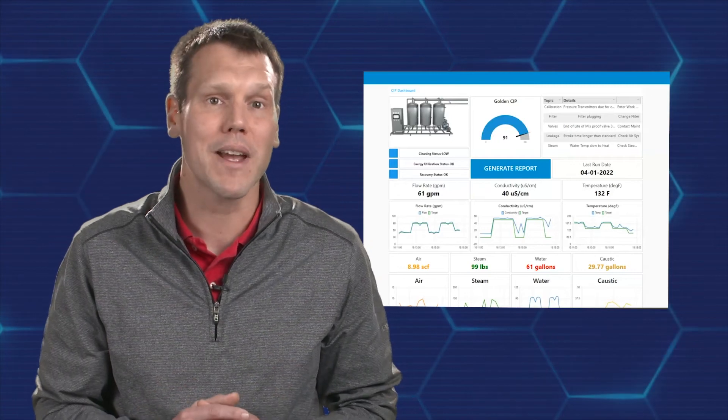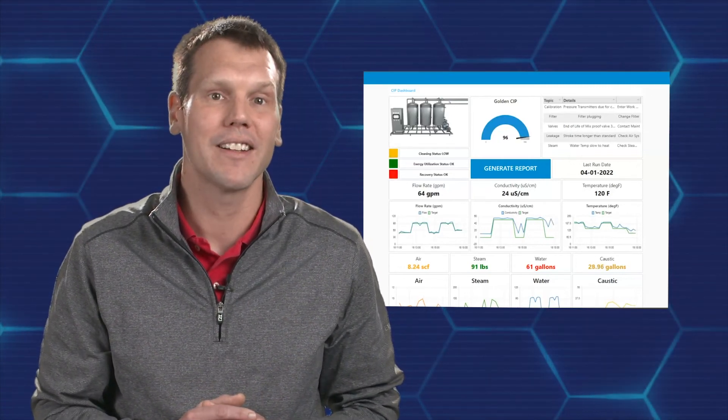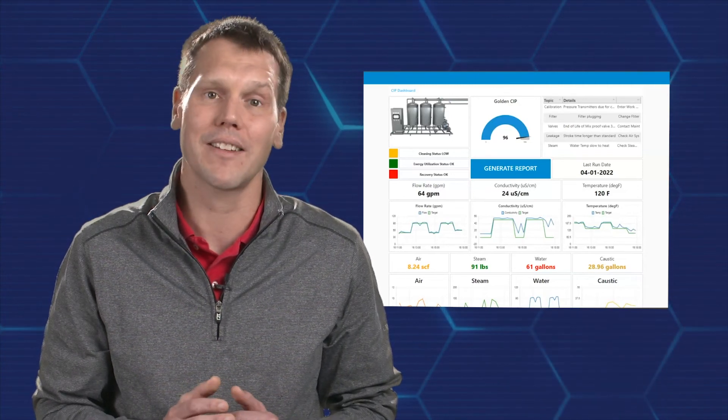The software also eliminates the manual time required for reporting. Once the cleaning process is complete, a verification report can be automatically generated and saved.